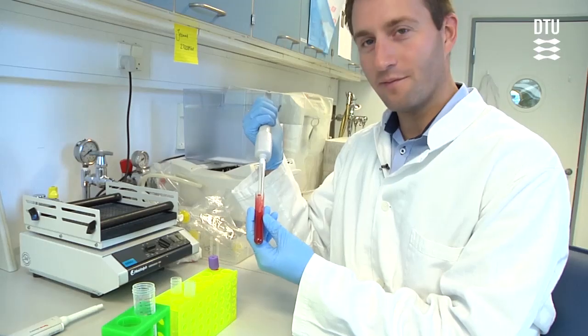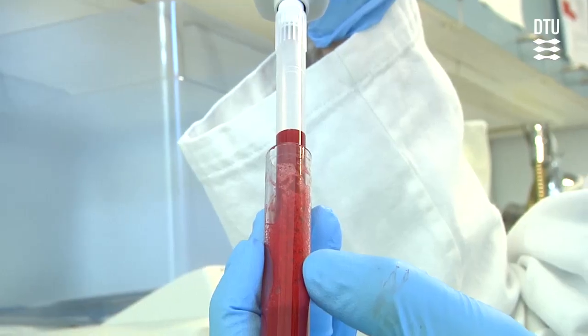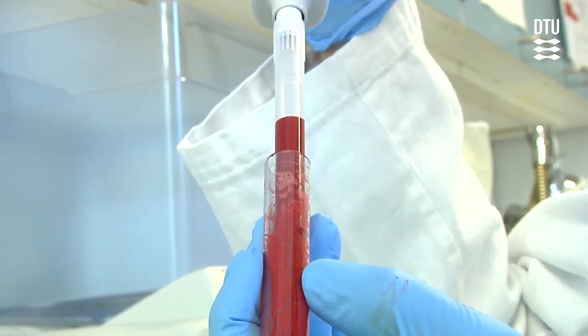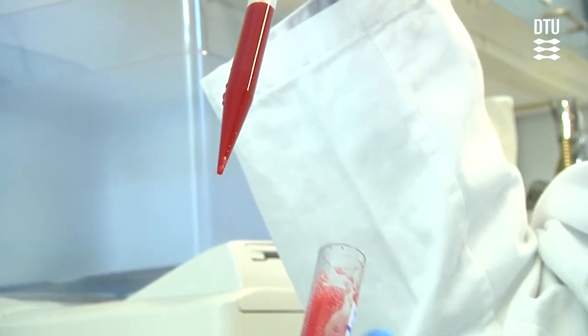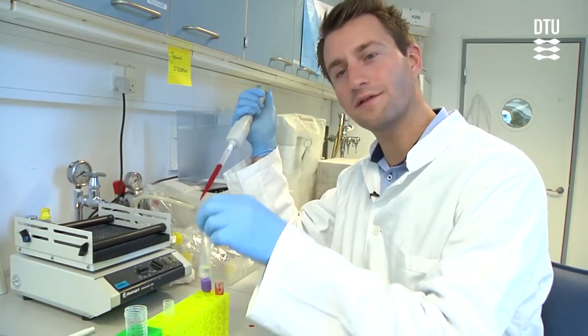So here we have a raw blood sample from a goat which has been exposed to influenza. We take the blood and add it to the liquid in the other tube so that we can separate the immune cells from the rest of the components in the blood.